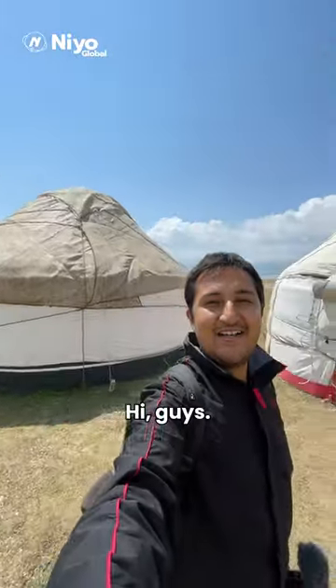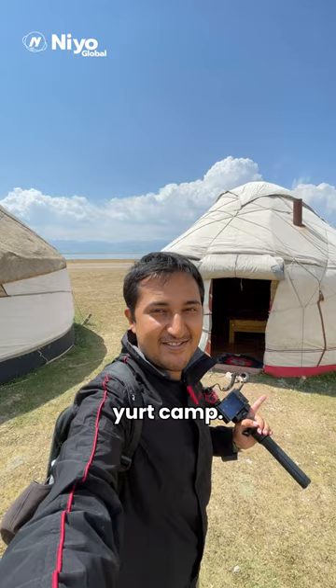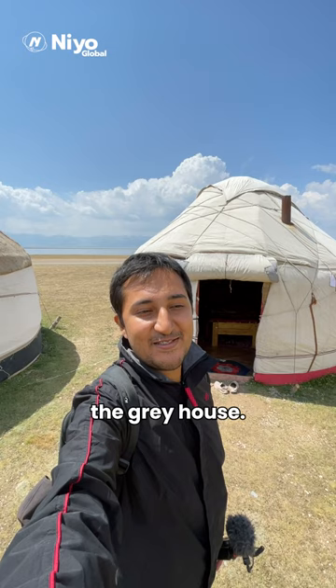Hi guys, we are now at Song-Kul Lake and we are staying inside this yurt camp. A yurt is actually called a 'bazoi' in Kyrgyz, which means 'the grey house.' They make it using an outer layer of wool and then on the inside there's a wooden frame.